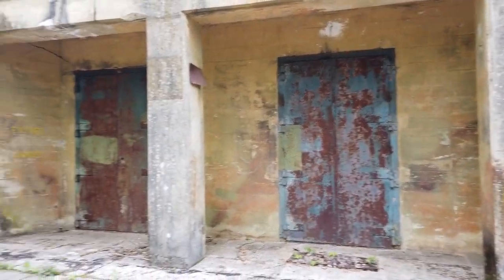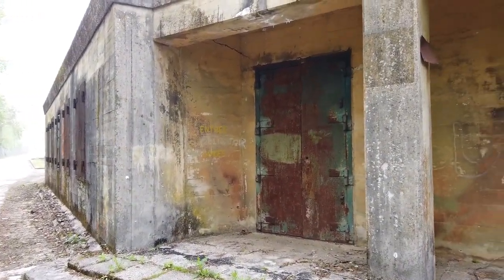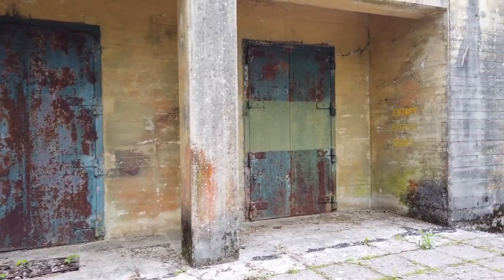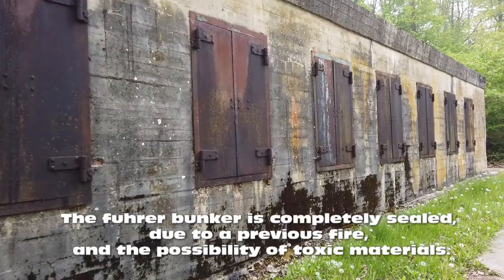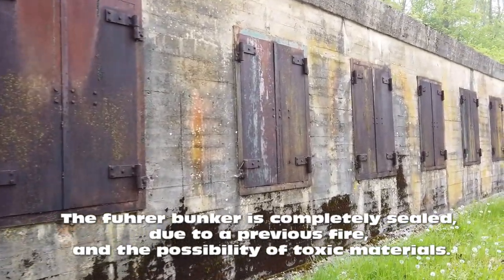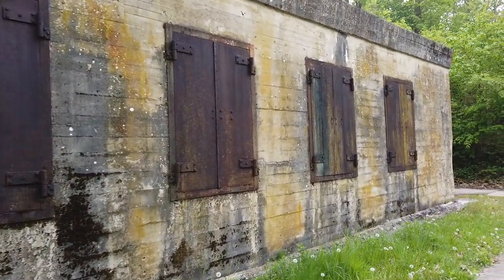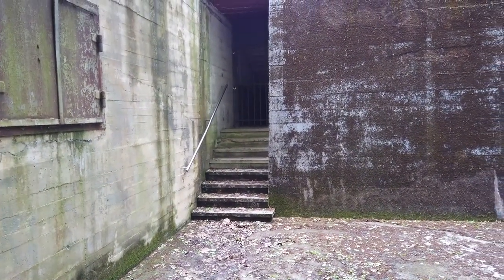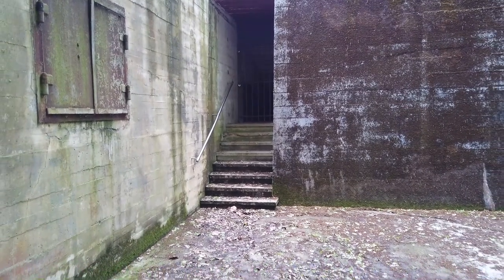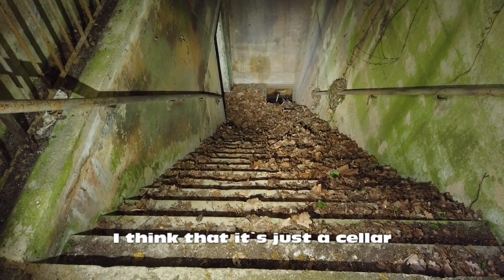Look at those doors there — great big, I'm assuming bomb blast doors. 'Entrée danger' — that's obviously in French. All the windows could be shut with metal cladding to stop any fragments if it was ever bombed. That's behind the Hitler Führer bunker number one. Probably quite a few steps there going along and straight down into the bunker below for safe keeping.